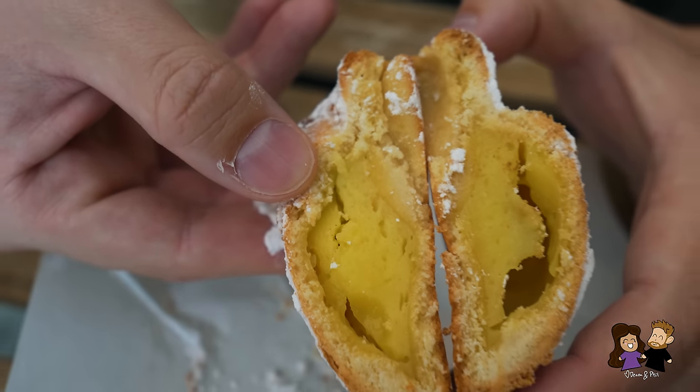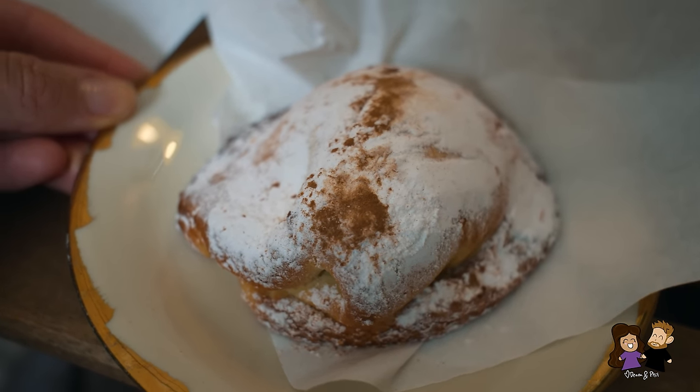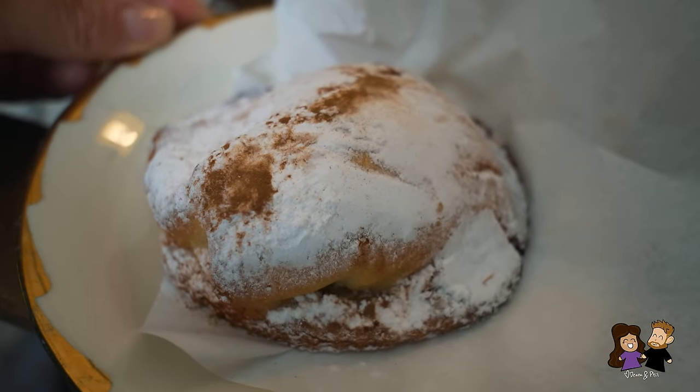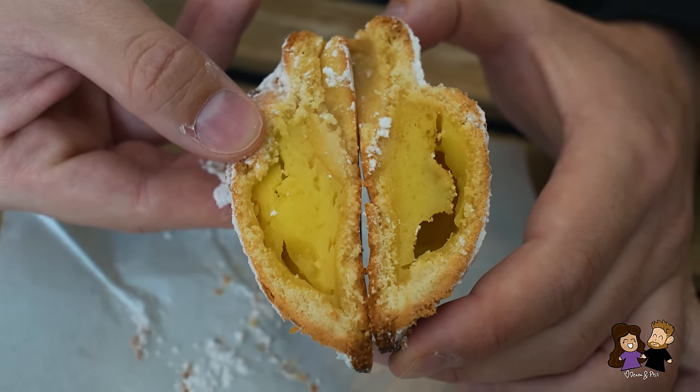The dough is fairly dry but it tastes really good. It's a little bit like a cookie — very sweet, but it becomes this nice mush and tastes very strong and nice. And then this custard filling — I think it's some type of vanilla custard in there. I like it a lot.